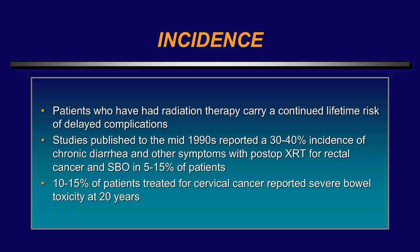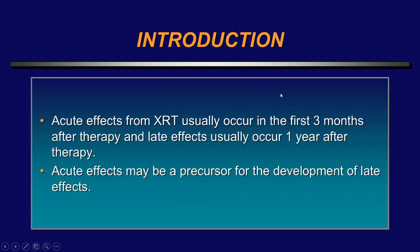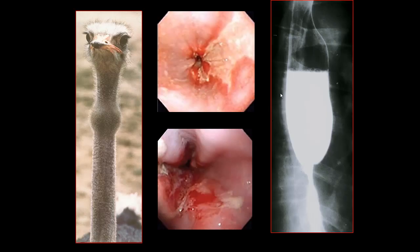Patients who have had radiation therapy carry a continued lifetime risk of delayed complications. Most of the GI studies I'm going to show are from the prior century, as I'm seeing these complications less and less — likely a combination of improved endoscopy and better radiation therapy techniques. The radiation tolerance of the GI tract varies: the rectum is the least tolerant and the duodenum is the most tolerant. Acute effects usually occur in the first three months after therapy; late effects usually occur one year after therapy, and acute effects may be a precursor for the development of late effects.